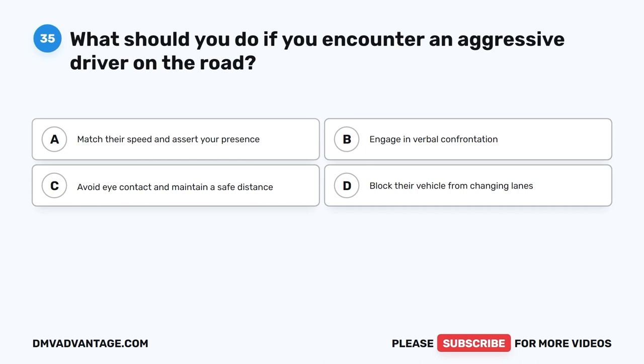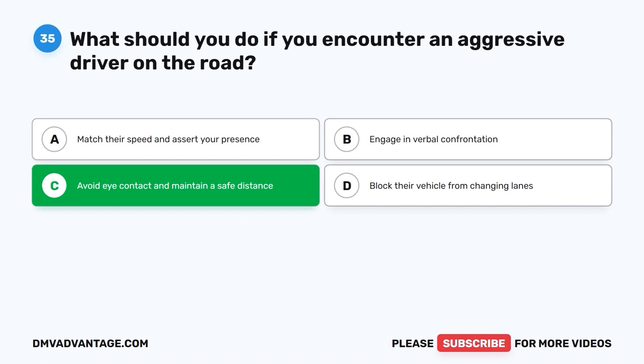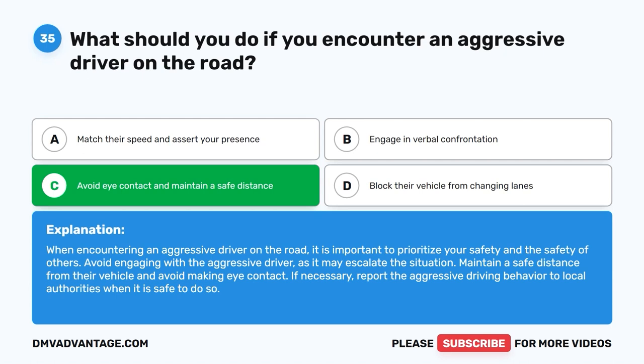Question 35: What should you do if you encounter an aggressive driver on the road? The correct answer is C: Avoid eye contact and maintain a safe distance. When encountering an aggressive driver, prioritize your safety and the safety of others. Avoid engaging with the aggressive driver, as it may escalate the situation. Maintain a safe distance and avoid making eye contact. If necessary, report the aggressive driving behavior to local authorities when it is safe to do so.